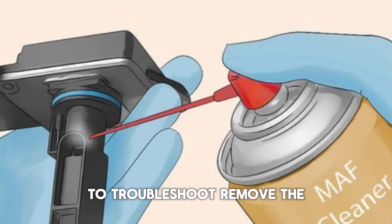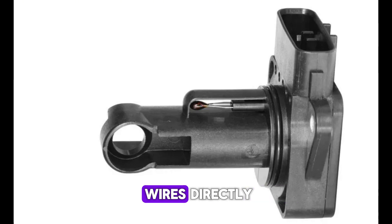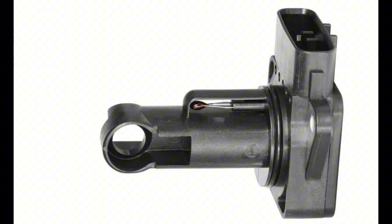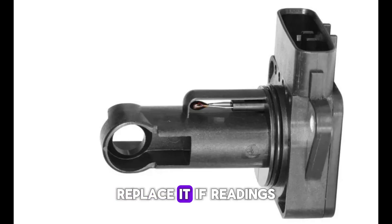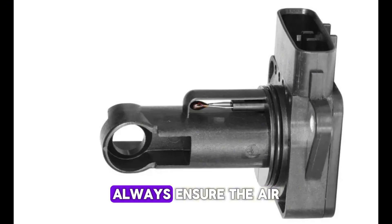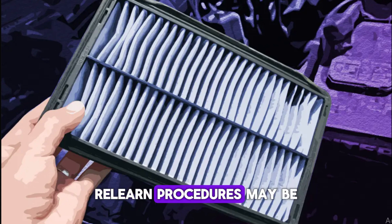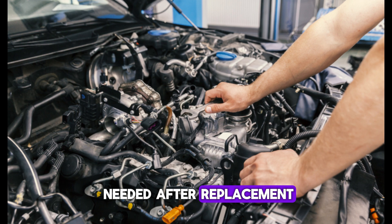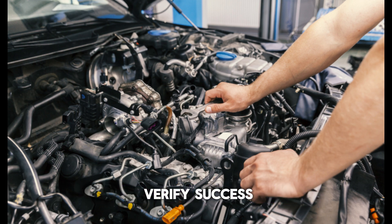To troubleshoot, remove the MAF sensor from the intake tube and clean it using MAF sensor cleaner. Avoid touching the sensor wires directly, and allow it to dry fully before reinstalling. If issues persist, test the sensor with a multimeter or scan tool and replace it if readings are off. Always ensure the air filter is clean and properly seated. Relearn procedures may be needed after replacement.